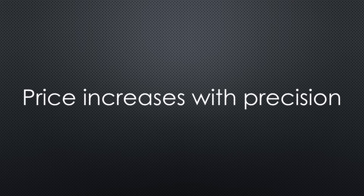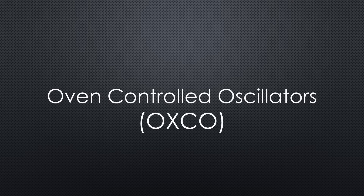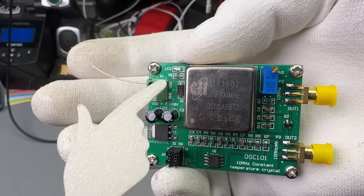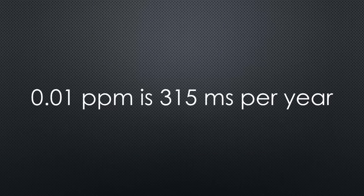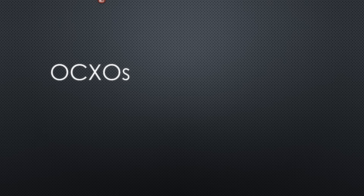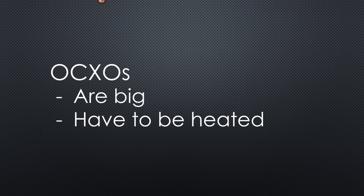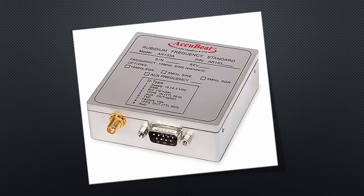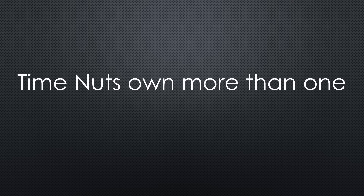Unfortunately, price increases with precision. If we want more, we must choose OCXOs, which can go down to 0.01 ppm or less. 0.01 ppm is 315 ms per year. But these devices are big and constantly have to be heated and calibrated. Next are atomic clocks like rubidium frequency standards. Their drift is only milliseconds per year. Again, they are expensive, big, and power-hungry. Time nuts, of course, have more than one of those in their basement.